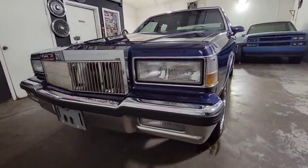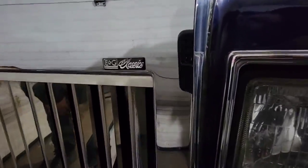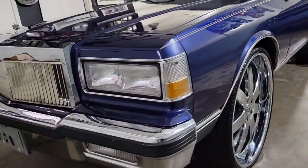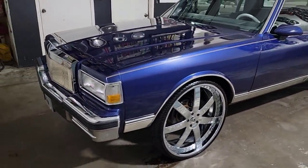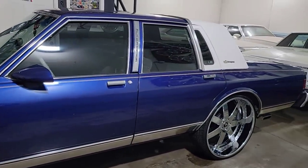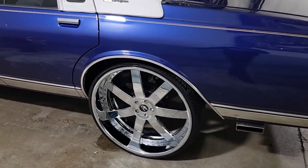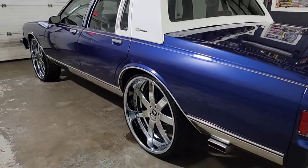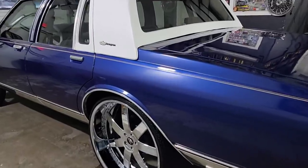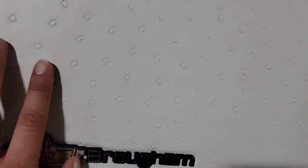Starting off with the front end, got a nice bumper with the bumper impact and an aftermarket E&G grille. Mounted it on some 26-inch Imani Forge wheels, added a pinstripe. Got a nice little stagger going on — this is the rear right here.